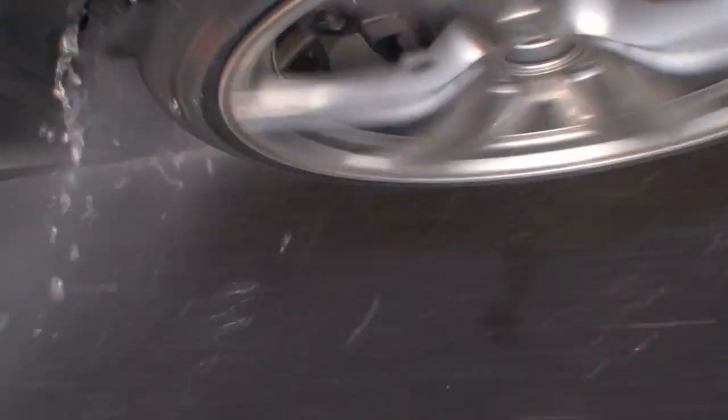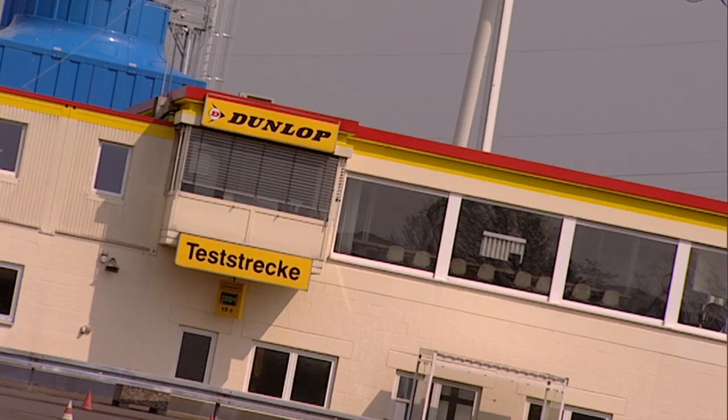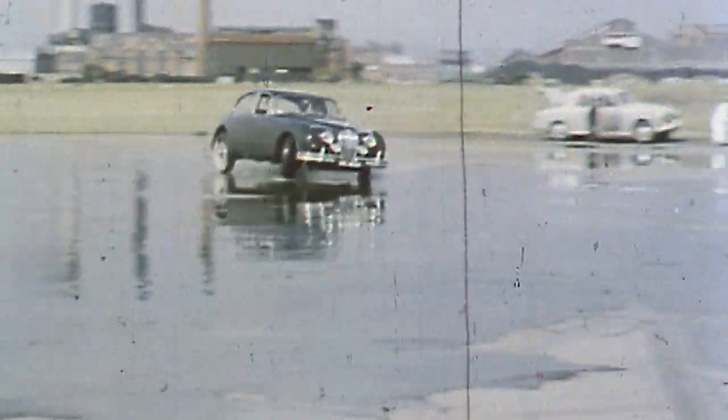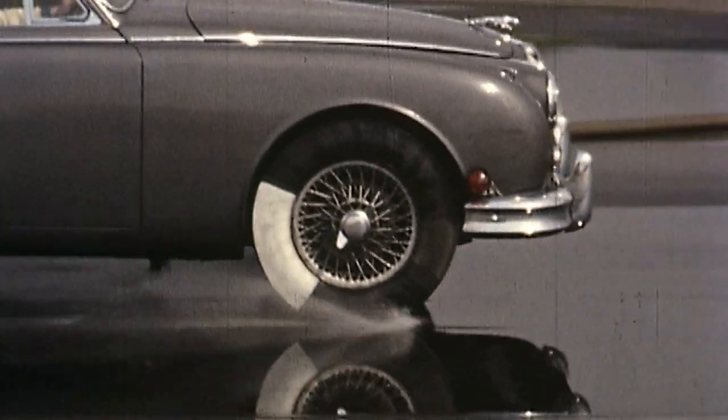To ensure it doesn't happen too often, new tyres have been constantly developed and tested for 50 years, as here on the Dunlop test track. Way back in 1960, Dunlop were already doing in-depth experiments into aquaplaning. These tests showed that at higher speeds a tyre's aquaplaning behaviour becomes appreciably worse. It also showed that the water depth, tyre width and the depth of the tyre's tread all play a role.